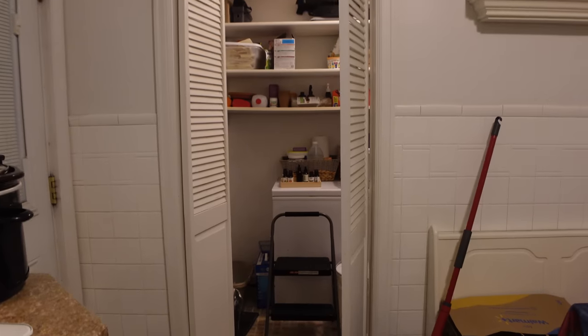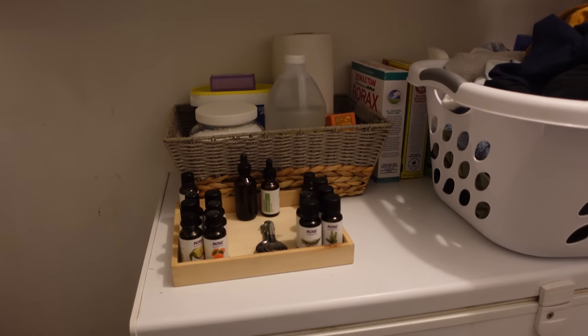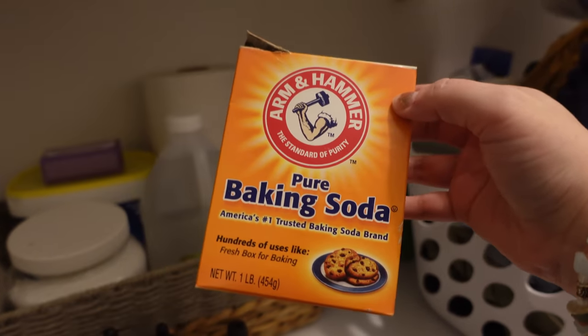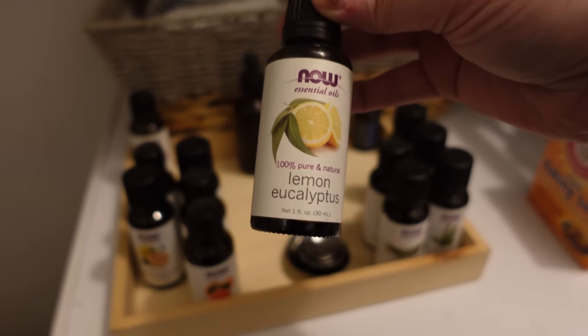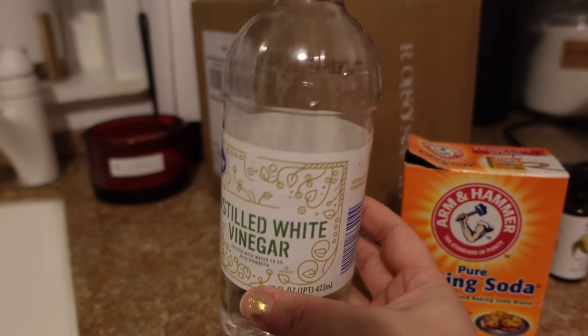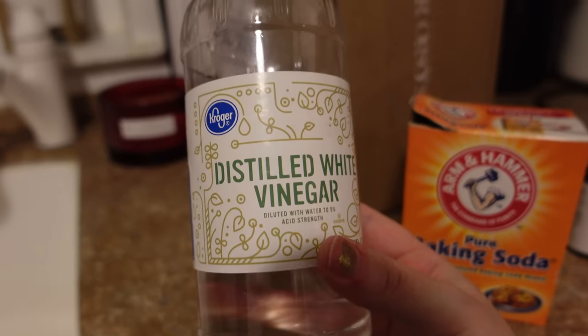Now I'm going to clean out my sink in a much more natural way than before. I'm using baking soda, vinegar, and lemon eucalyptus oil. First I'll go into the laundry room where I keep all my cleaning supplies — it's a bit of a mess because I'm going through a huge overhaul of my home right now. I have a big bottle of baking soda, lemon eucalyptus essential oil — one of my favorite cleaning oils — and a bottle of distilled white vinegar that I keep in the lazy Susan for easy access.